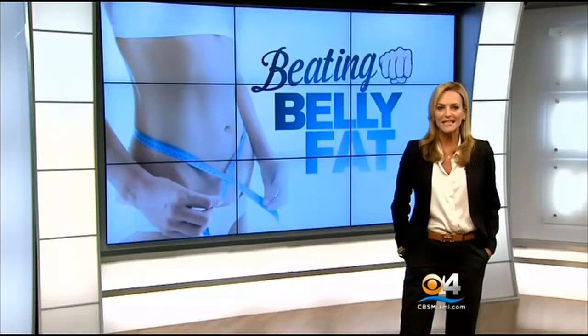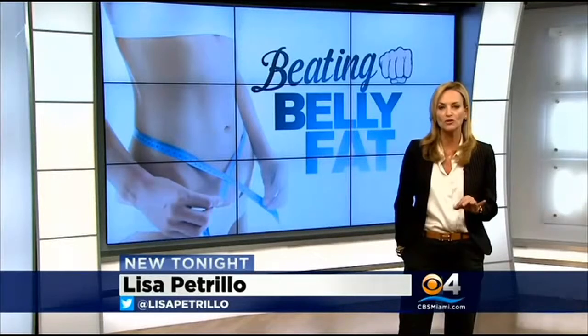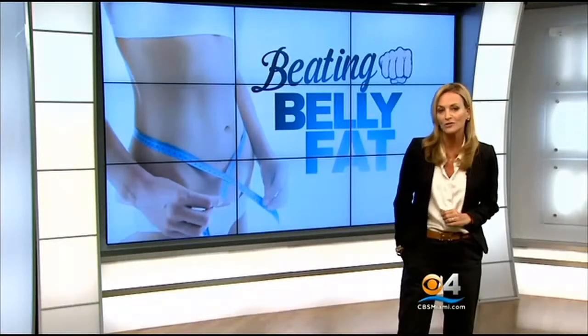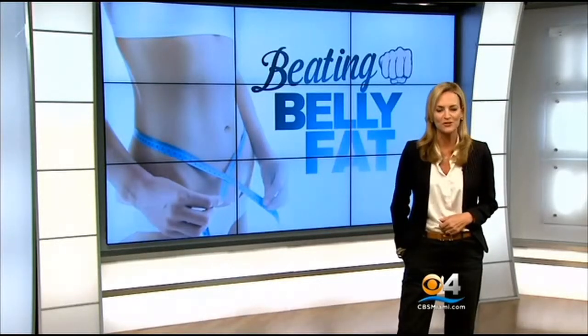The cost for both Venus Legacy and Vanquish is about $400 to $500 per treatment. So multiply those, and you should plan on shelling out anywhere from $1,600 to $2,500 when all is done. I'm Lisa Petrillo, CBS4 News Tonight.